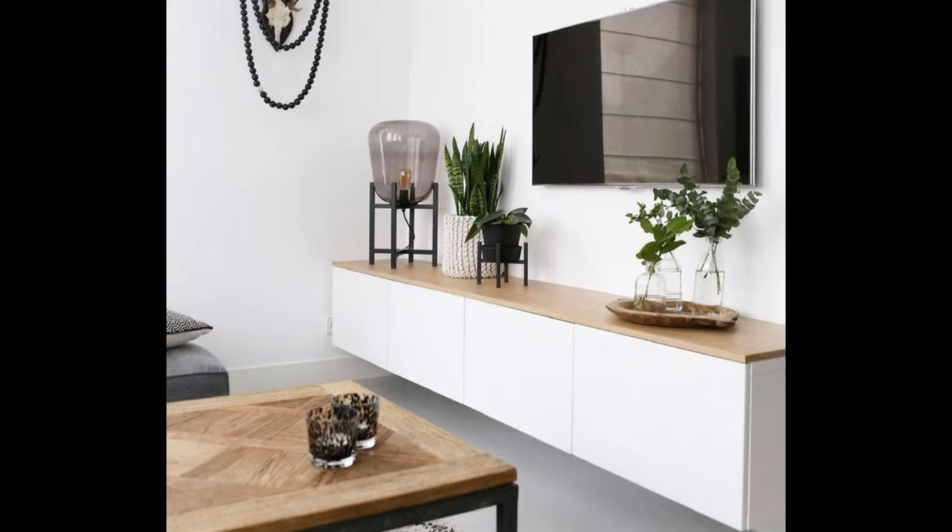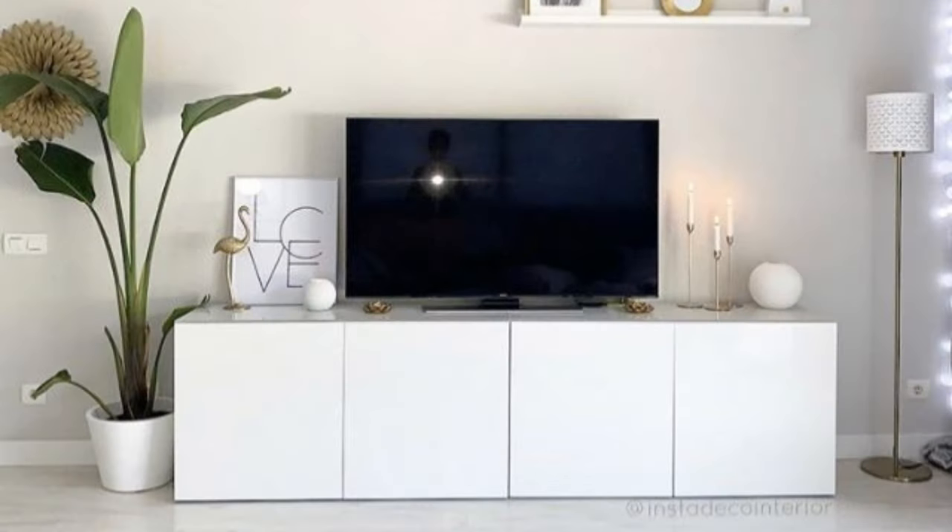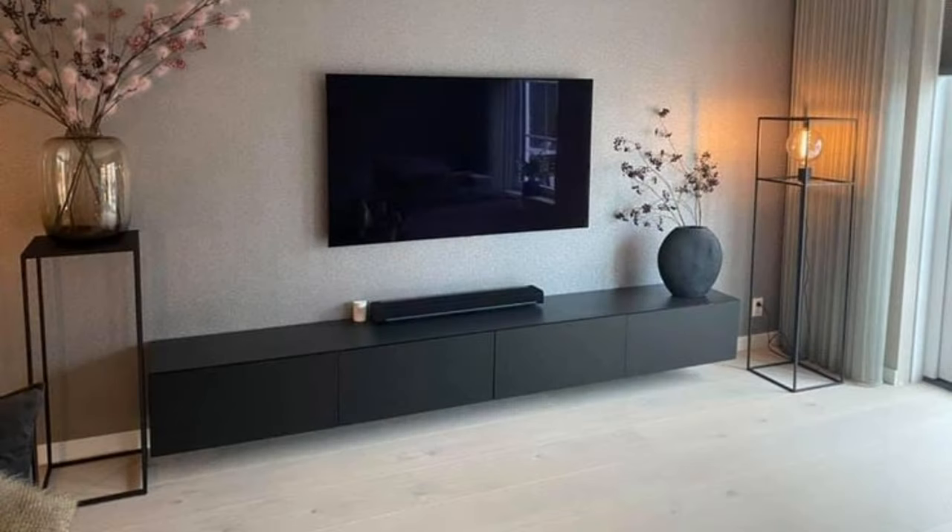Black TV stand decor ideas might not be common choices, but they prove that black is a perfect color to pair with a country-style TV stand. A tall black jug used as a vessel complements the rustic textures of the cabinet doors, while a metallic candle holder on the other side adds a reflective quality without breaking up the color scheme.